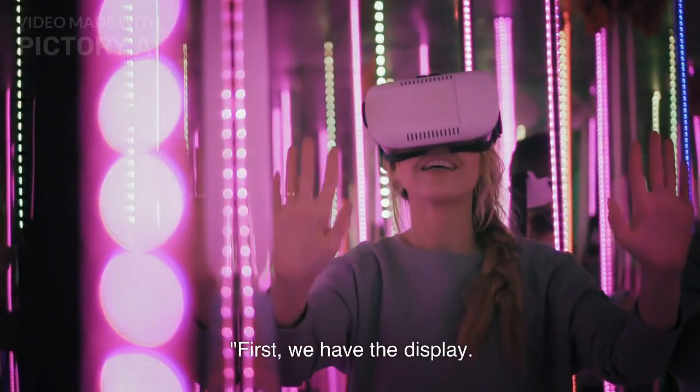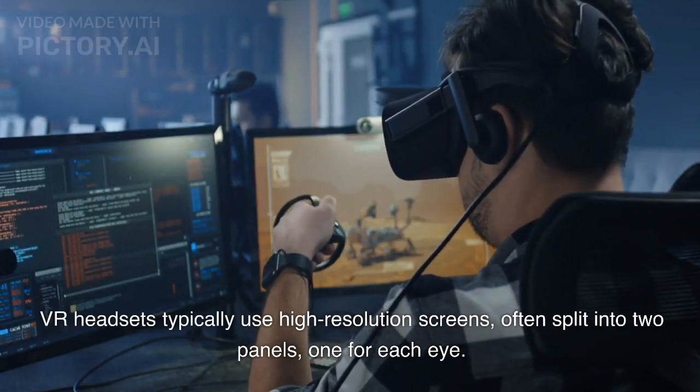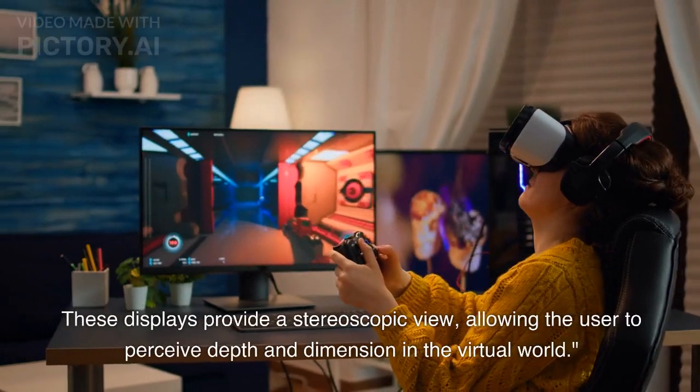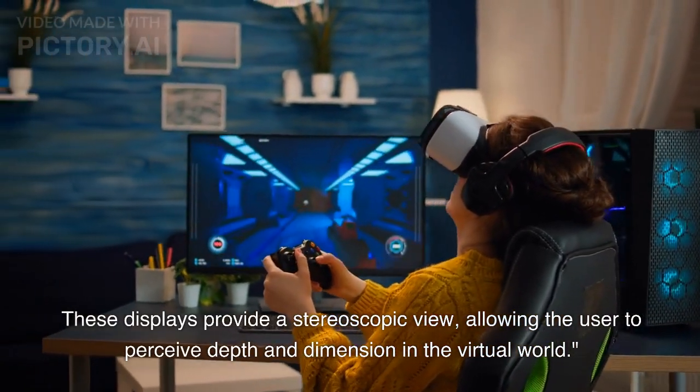First, we have the display. VR headsets typically use high-resolution screens, often split into two panels, one for each eye. These displays provide a stereoscopic view, allowing the user to perceive depth and dimension in the virtual world.